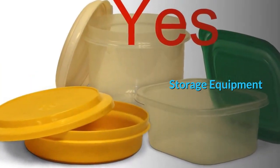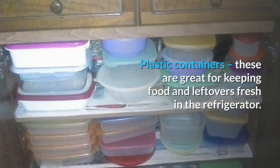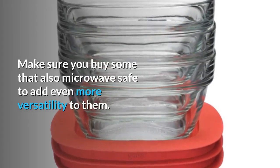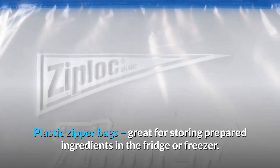Storage equipment. Plastic containers: these are great for keeping food and leftovers fresh in the refrigerator, and can also be used for freezing leftovers in the freezer. Make sure you buy some that are also microwave-safe to add even more versatility. Plastic zipper bags: great for storing prepared ingredients in the fridge or freezer.